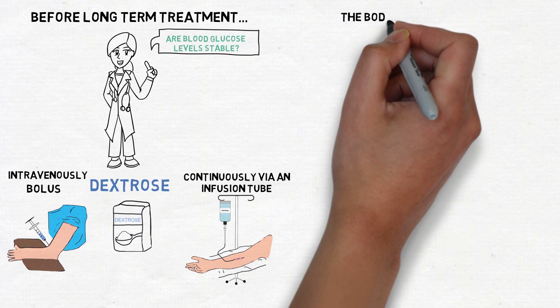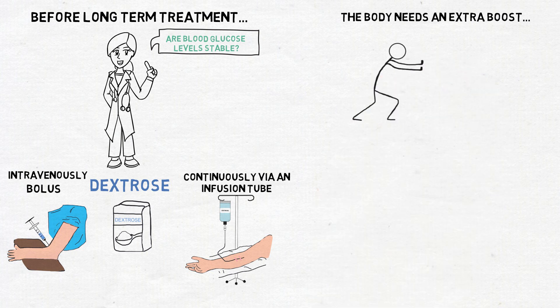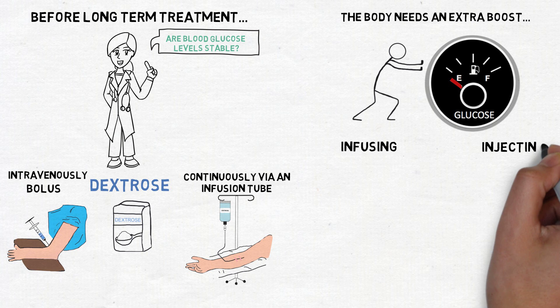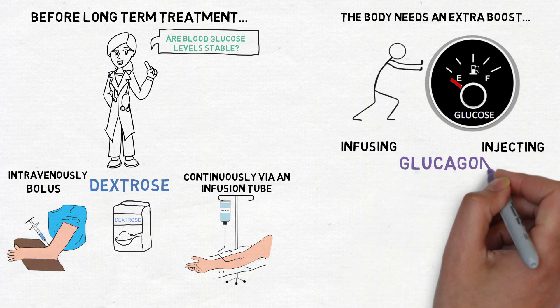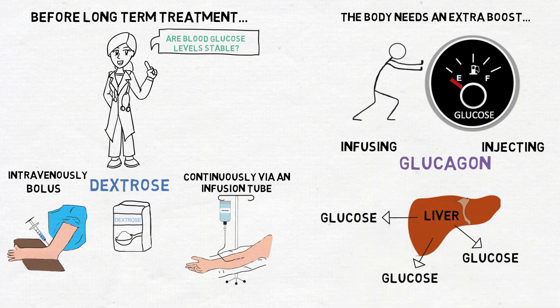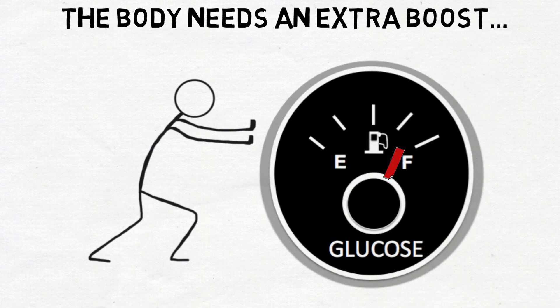Sometimes the body needs an extra boost to correct low blood glucose levels. This can be achieved through infusing or injecting a hormone called glucagon, which counteracts the effects of insulin by increasing glucose release from the liver to raise blood glucose back towards normal levels.